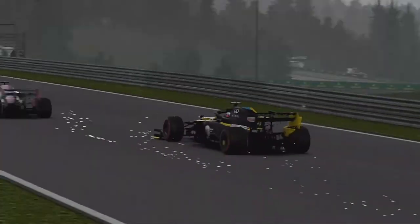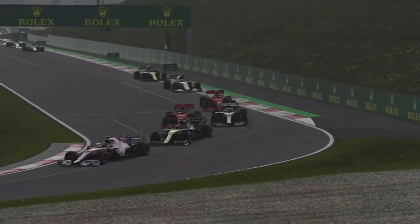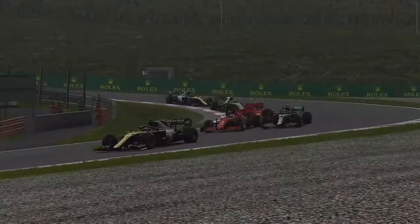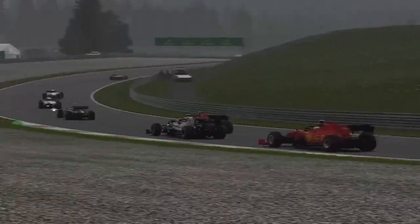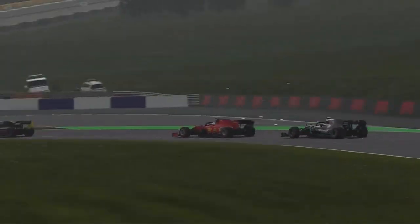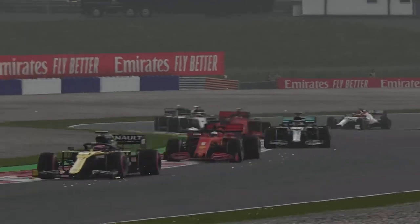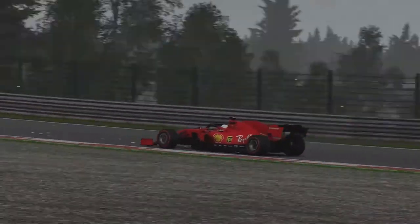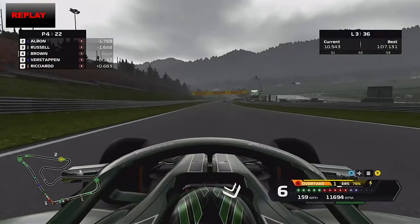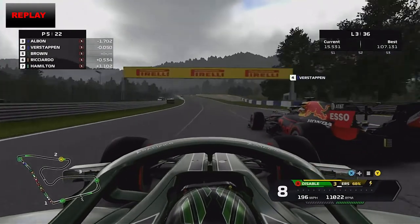Perez tries to get back ahead of Stroll but cannot — his former teammate has gone. Vettel at Ferrari is trying to get past Lewis Hamilton as well — Sebastian Vettel gets past the Brit. Hamilton has been absolutely scooped. We go down the inside of Perez because Perez had to make room for us, and Perez just decided that Hamilton didn't deserve the track anymore.